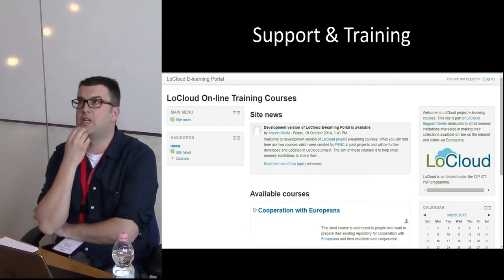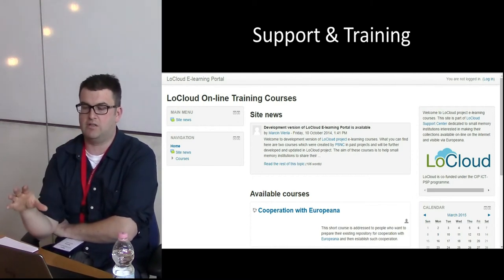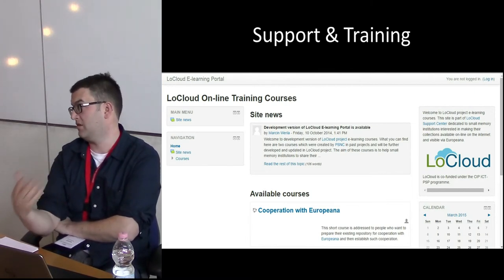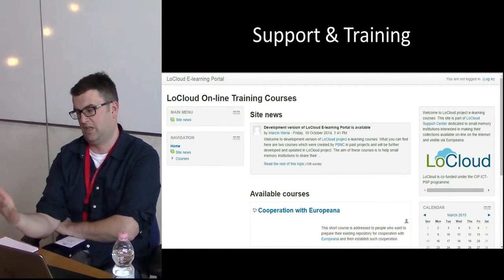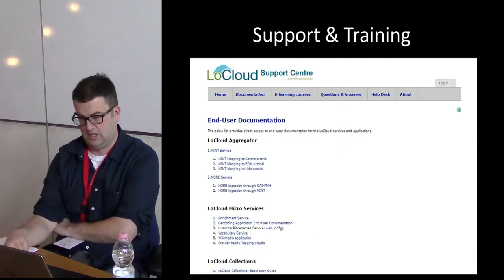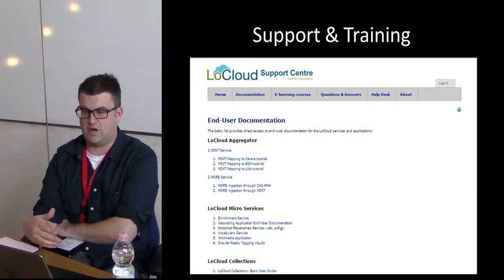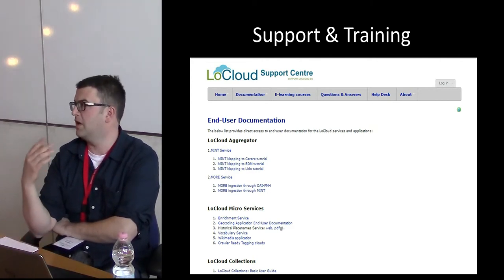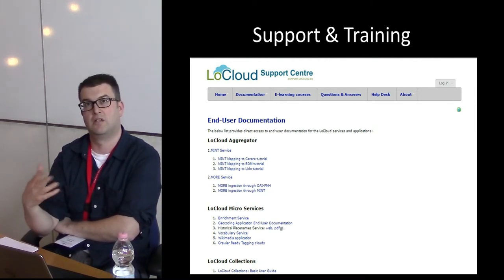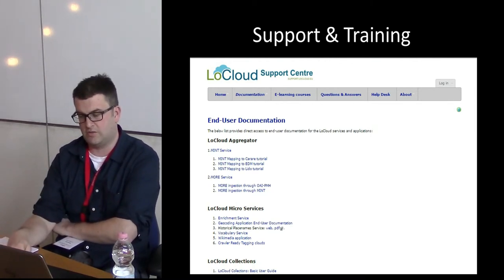There is also support and training available online. There's a dedicated website and an on-call team you can email, with small house museums getting access to support five days a week. There's end user documentation describing the whole process, and a YouTube video is currently being created to explain how to upload data and create collections.